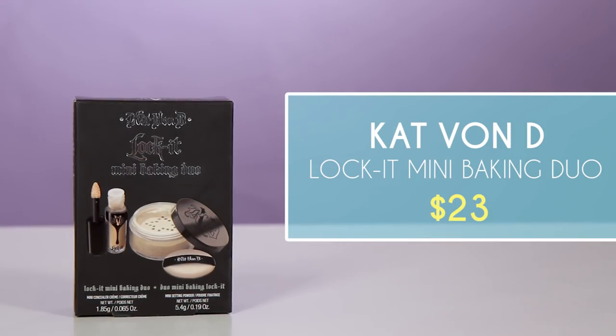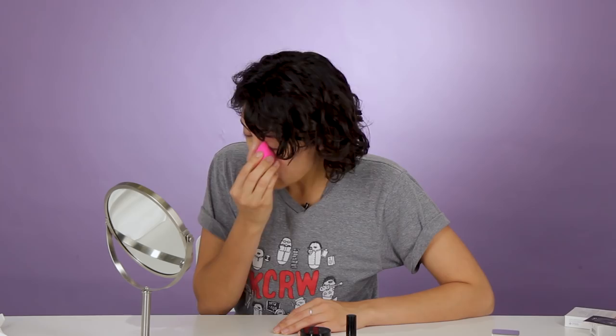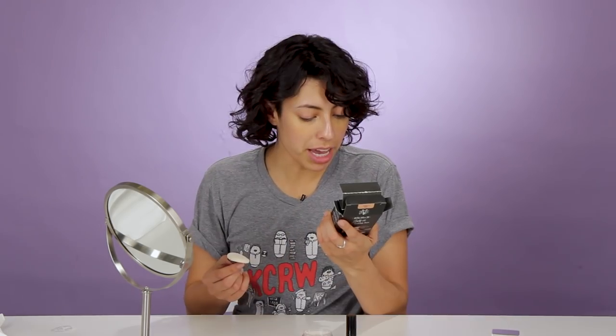Kat Von D's Lock It Mini Baking Duo — I have never used any Kat Von D products, I just don't spend the money. Kat Von D, in case you don't know, was born in Mexico to Argentinian parents. We're going to blend with the original Beauty Blender by Rhea and Silva, who is Mexican-American. What a good blender. Can't believe there was a time before these things. We looked like fools before the Beauty Blender.